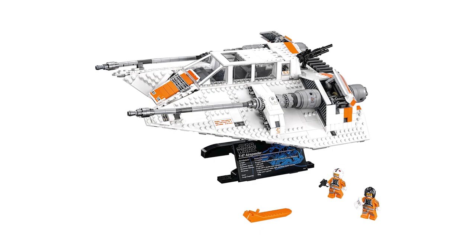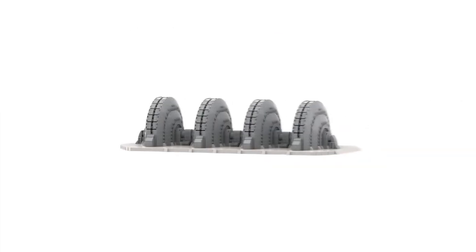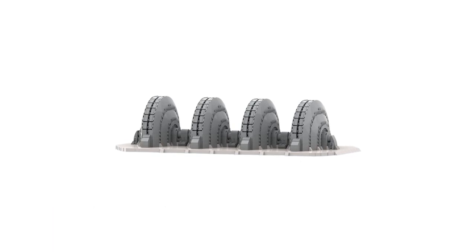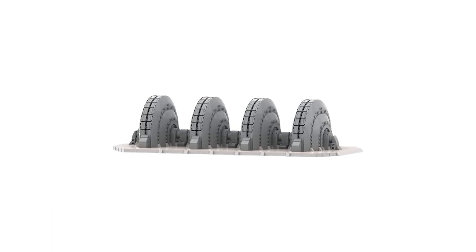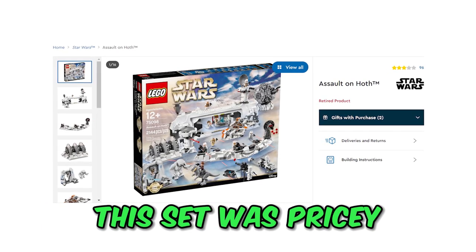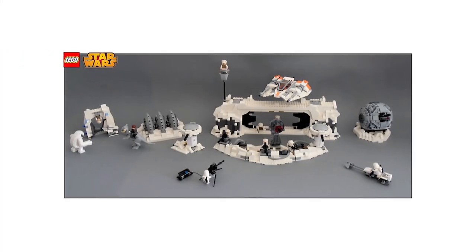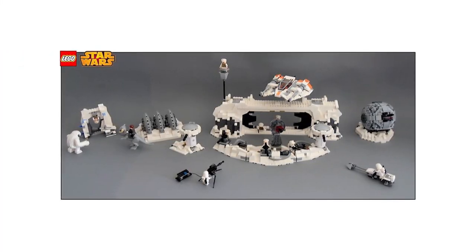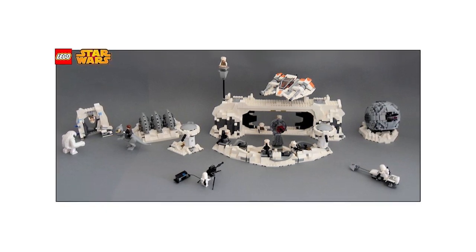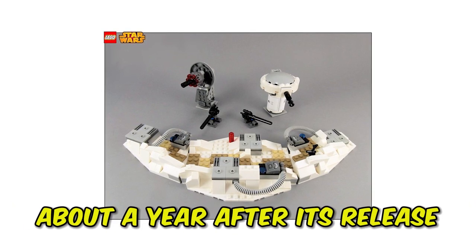With only two Snow Troopers and almost no firepower, the Imperials didn't get a chance against the base's three-section shield generator, and without leg printings — just skirts. Finally, the price point played against it. This set was pricey, to say the least, and even though it was designed for adults, fans thought it was not worth so much money, especially with the lack of attention to detail for a set with the Ultimate Collector's Series label. The set was discontinued about a year after its release.